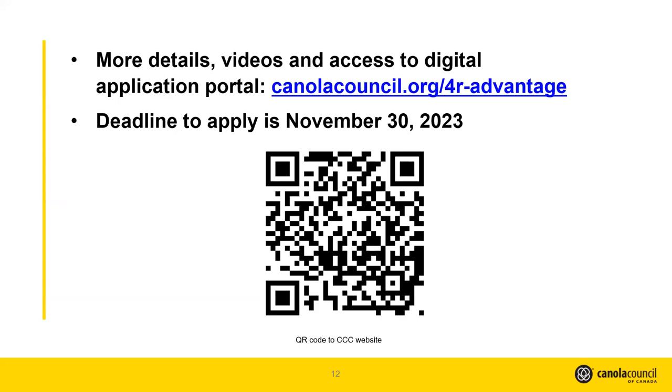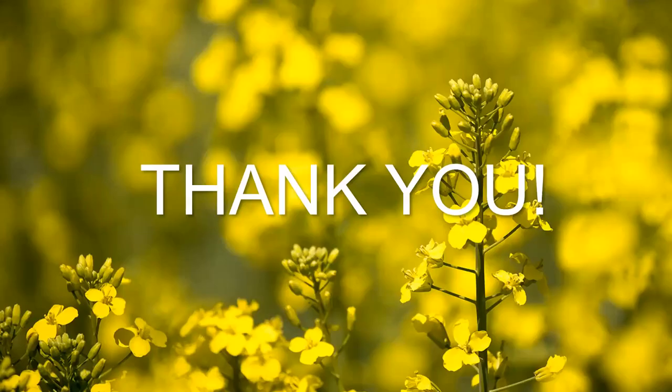That's all I have today — thank you for your time. We've had a few questions come in. The first one: does each individual field require a 4R plan? For example, if a practice such as using SuperU is being implemented on nine fields, does a 4R designated agronomist need to complete a 4R plan for each of the nine fields? The short answer is no. The 4R plan is more of a farm-based plan, not a field-based plan, though it does take into account each field.